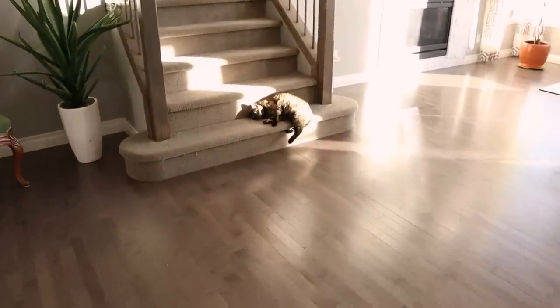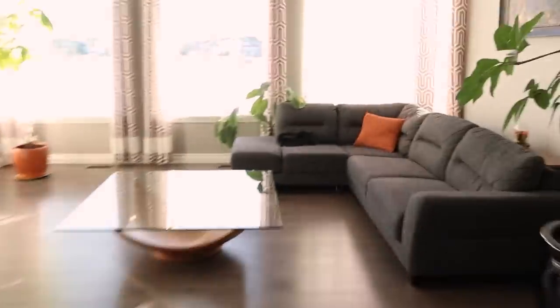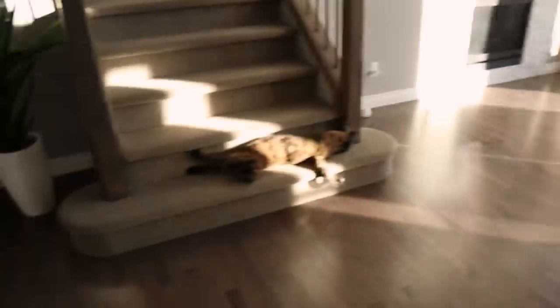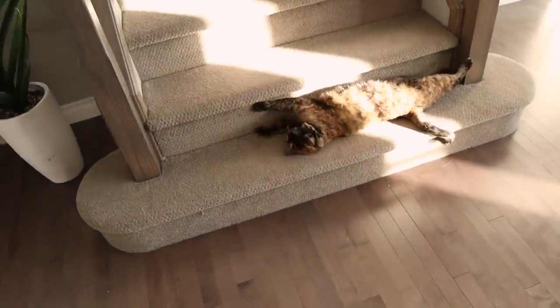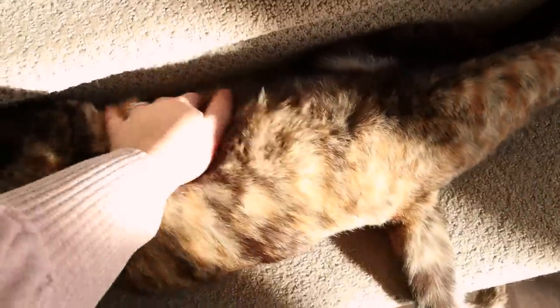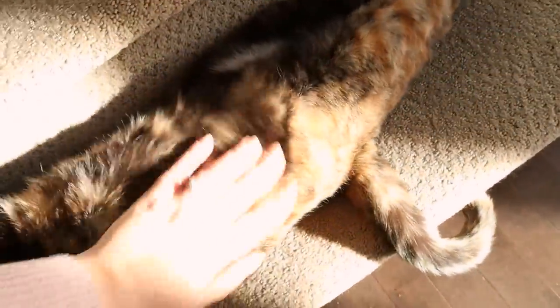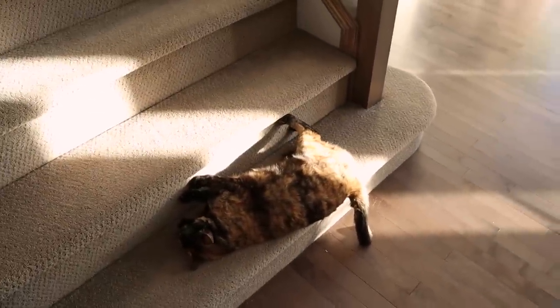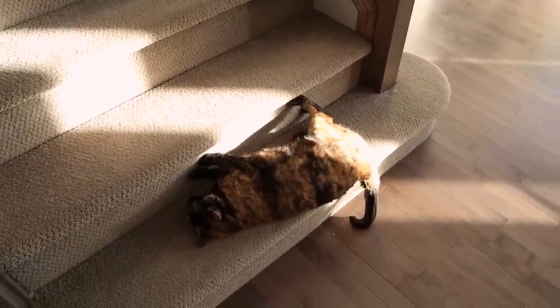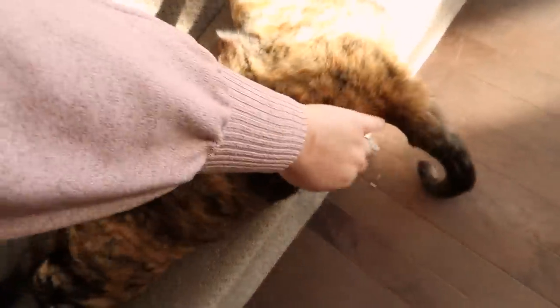We've got a couple little lazies here. Kiki's over there — oh look at that stretch! I gotta rub that tummy. Christian was not supposed to work today but he got called in, so he's not here. Are you waiting for your daddy? Are you waiting on the stairs for him?